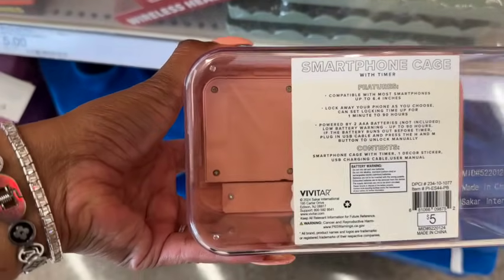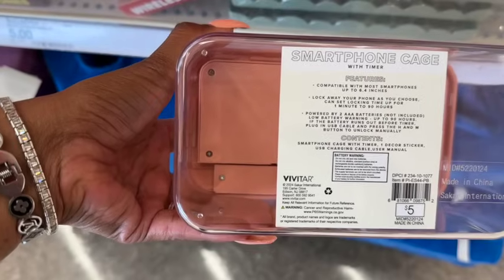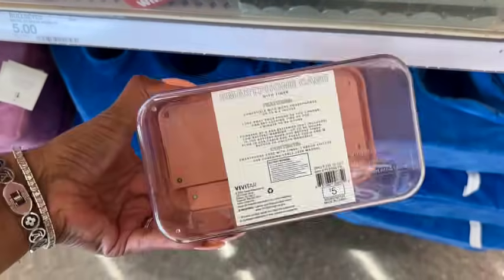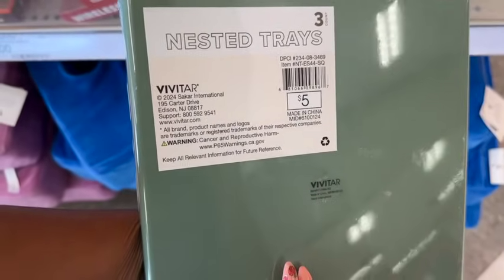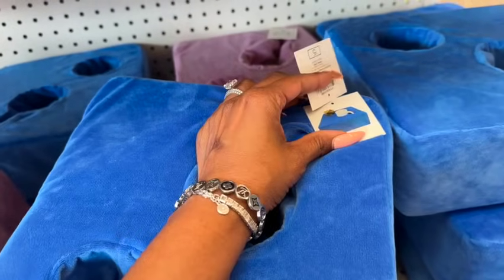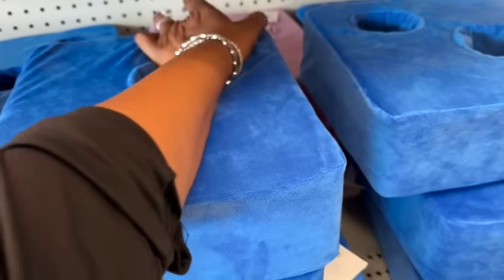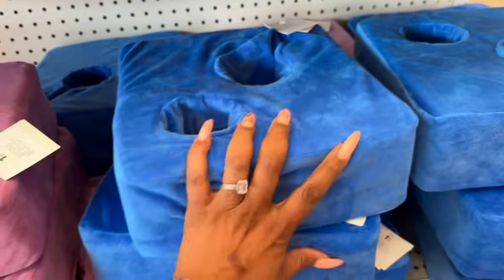This is the smartphone cage — compatible with most smartphones, lock away your phone, set a lock time from one minute up to 90 hours, powered by two triple-A batteries, five bucks. Also comes in green. Then look at these nested trays — five dollars for three. And this is the sofa buddy — you can put your snack and drink in it, available in blue and purple, five dollars. Great for movie nights with the kiddos.